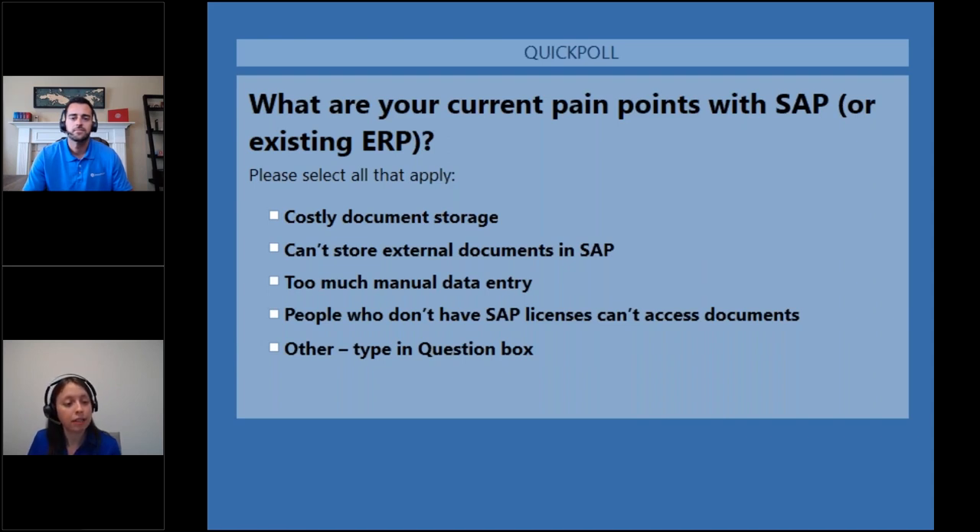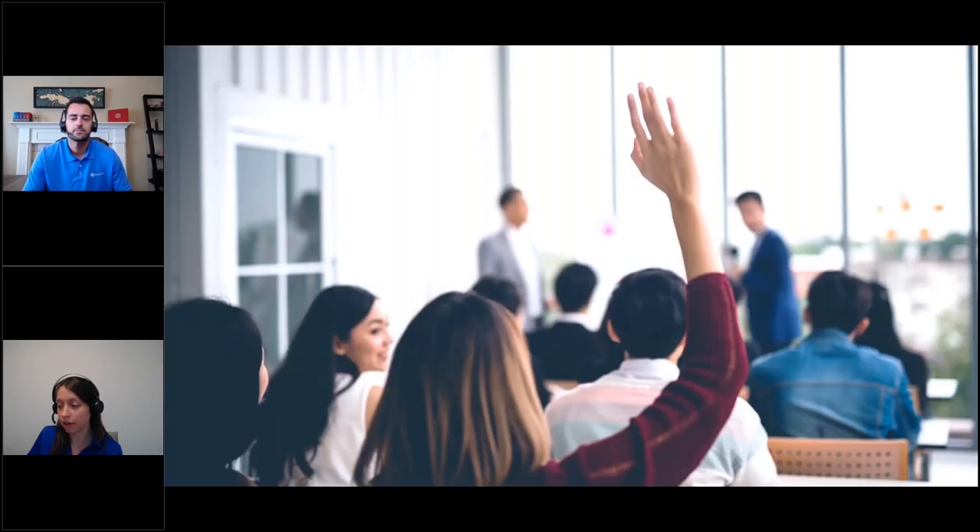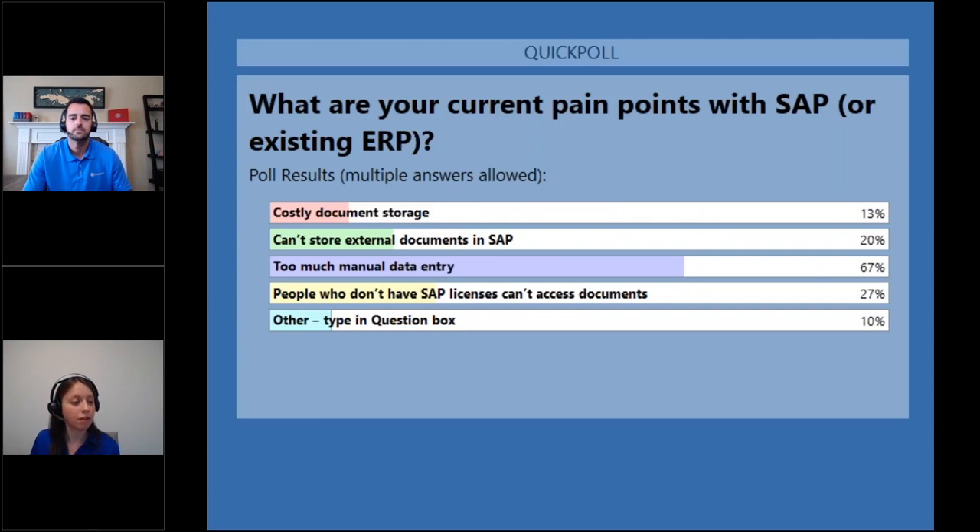It looks like the votes are coming in. I see a clear winner. I'm going to end the poll and share the results. A lot of you are struggling with too much manual data entry, followed by people who don't have SAP not being able to access documents, and then not being able to store external documents. A few people also answered in the question box, so we'll get to those during the Q&A.